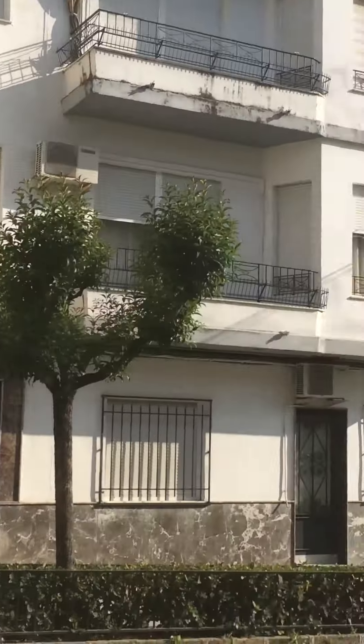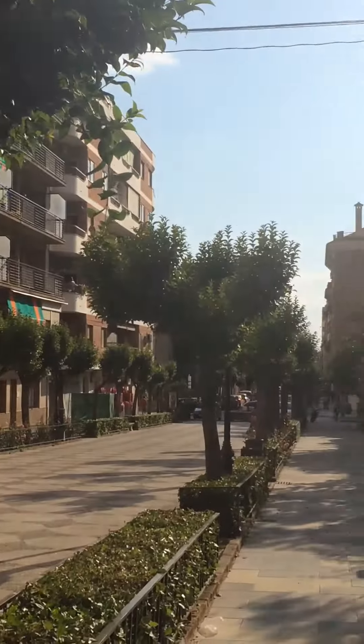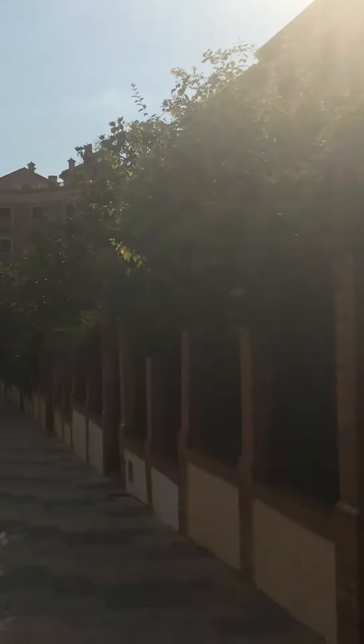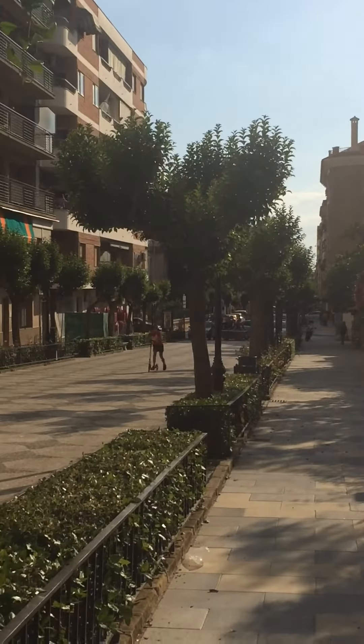In a moment I'll shoot a bit of video of the main strip in the town where most of the bars and restaurants are. All very good and all reasonably priced.